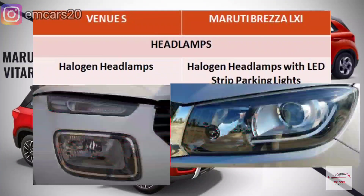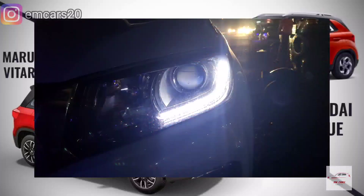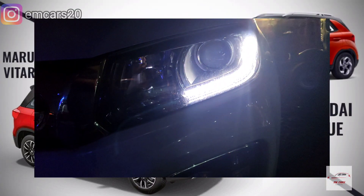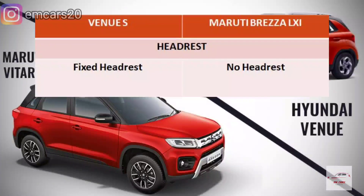Now talking about headlamps — both the Venue and Brezza LXI get halogen headlamps. However, the Brezza LXI gets an LED strip for parking lights, which gives the car an edge. Regarding headrests, the Venue has fixed rear headrests, while the Brezza LXI does not get any rear headrests.